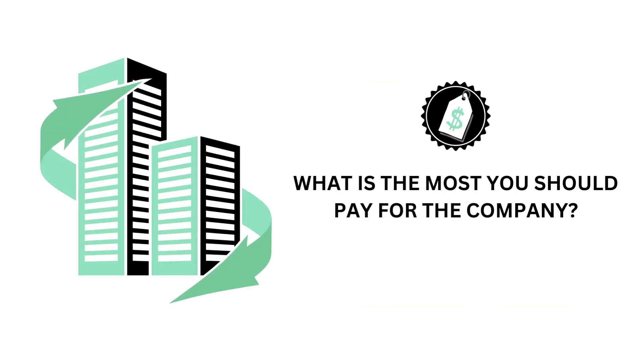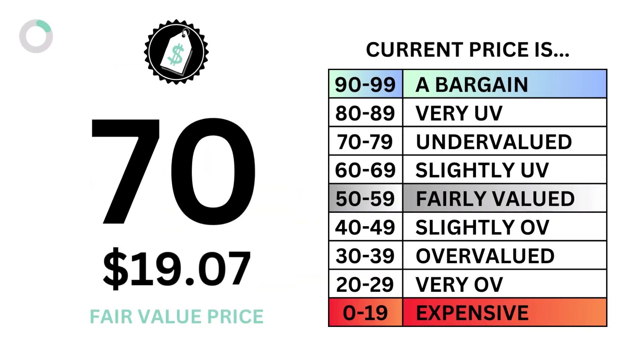The price factor answers the question: what is the most you should pay for the company? Here's the price grade and intrinsic value of the company.